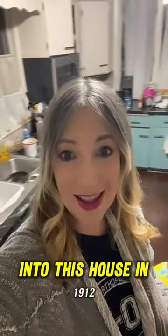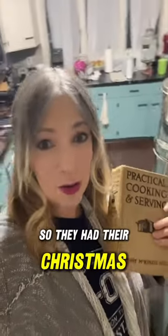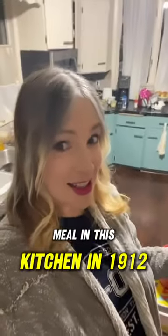My great-grandparents moved into this house in 1912, so they had their Christmas meal in this kitchen in 1912.